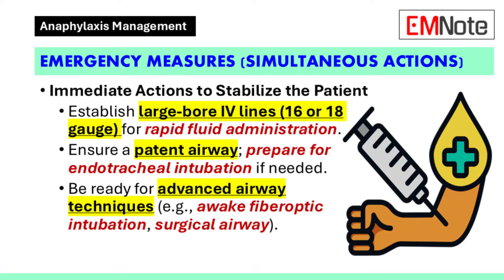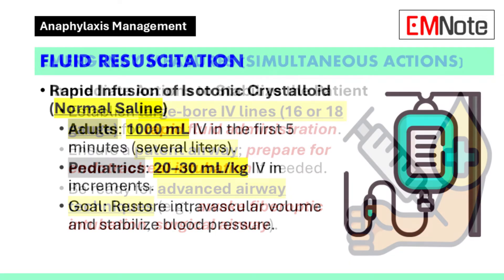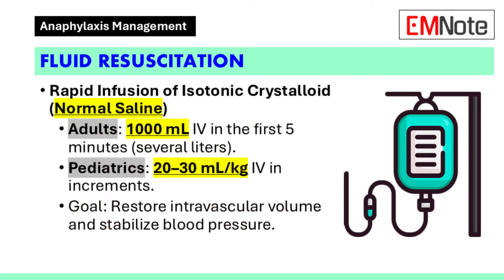Adjunct airway techniques, such as awake fiber optic intubation or surgical airway, should be considered if needed. Intravenous fluid resuscitation with isotonic crystalloid solutions is recommended. Adults should receive 1,000 milliliters intravenously within the first five minutes, with additional volumes as required. Pediatric patients should receive boluses of 20 to 30 milliliters per kilogram in incremental doses.